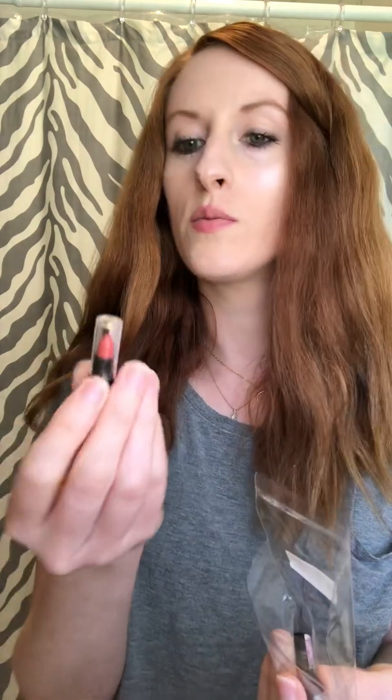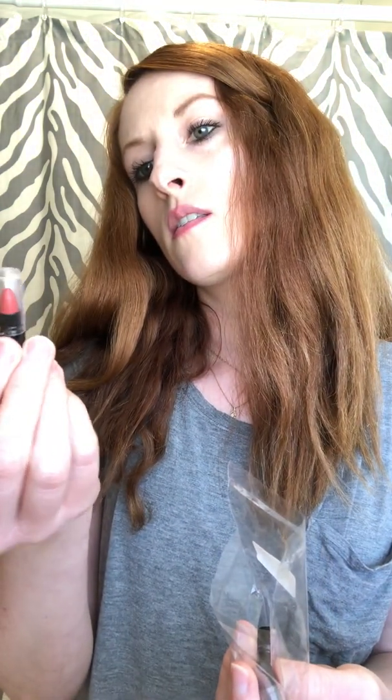These are all lipstick samples. This one is the True Color Lipstick mini tester — it is number 15 and it is called Warm Beige.